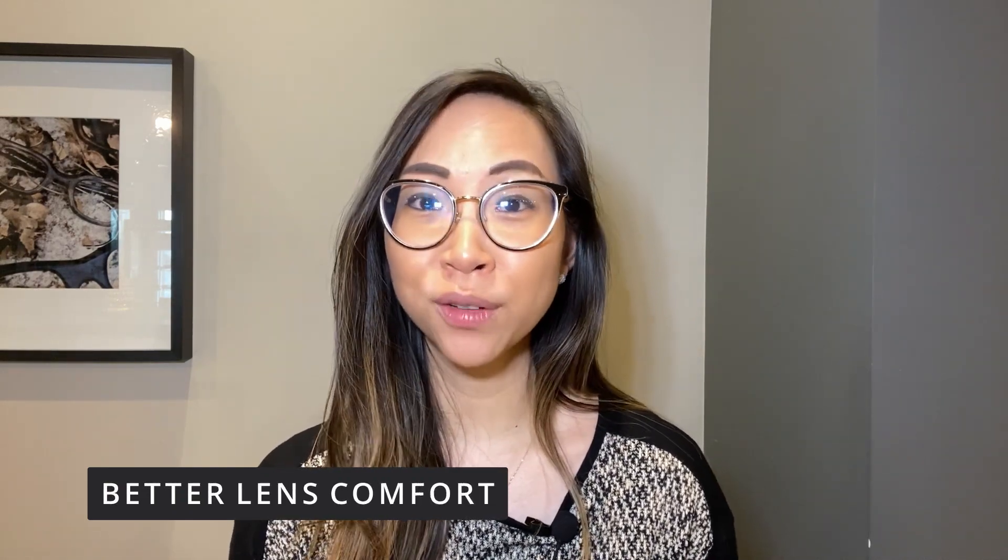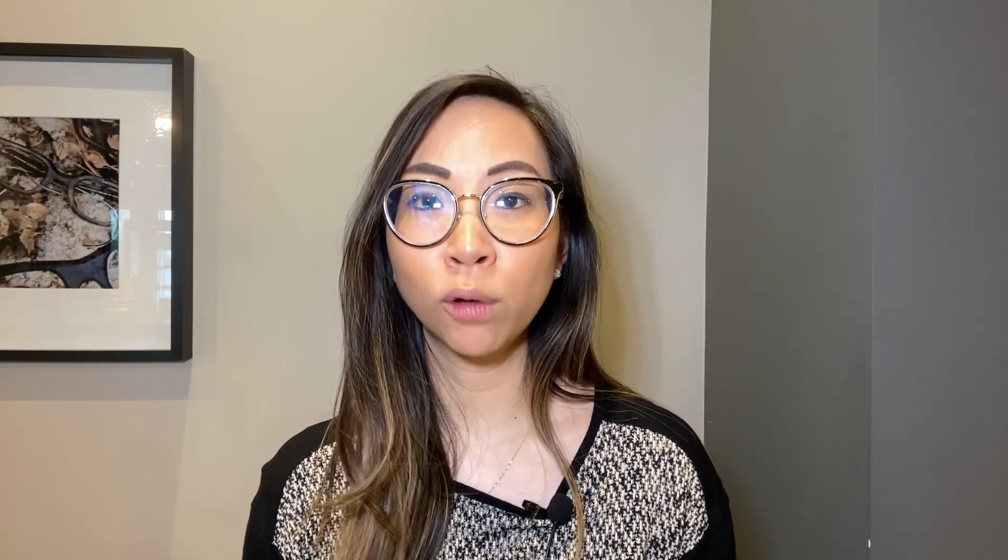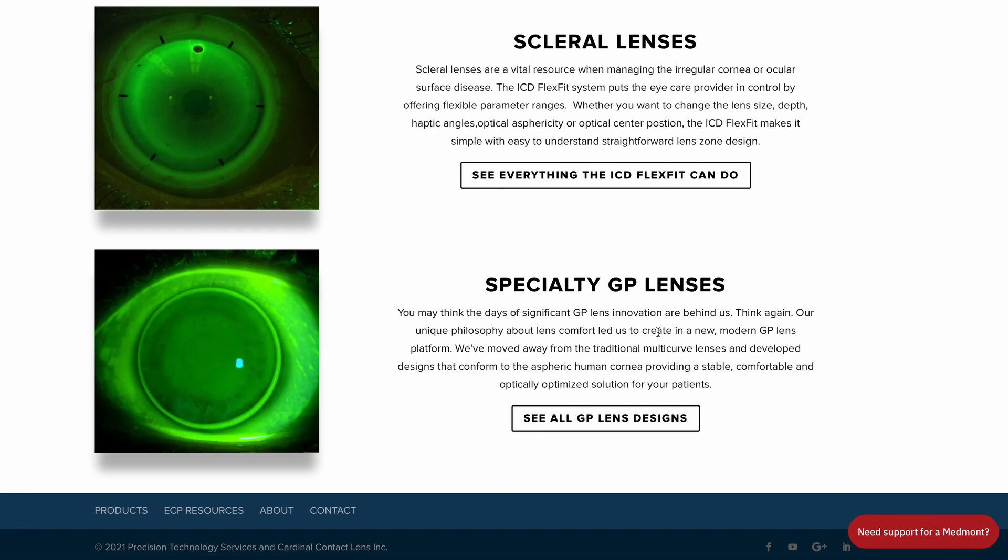Side note — this is not a sponsored video. I'd just like to share my experiences, and I am sure wherever you are, you'll find similar lens designs as well. PTS and CCL base their lens design around the philosophy of better lens comfort. As you remember from my first video, the main disadvantage for most patients is the discomfort of the lens because of its rigid material, and most importantly, the movement on eye with blink. They have moved away from traditional multi-curve lenses and developed designs that conform to the aspheric human cornea, providing a stable, comfortable, and optically optimized solution for patients.